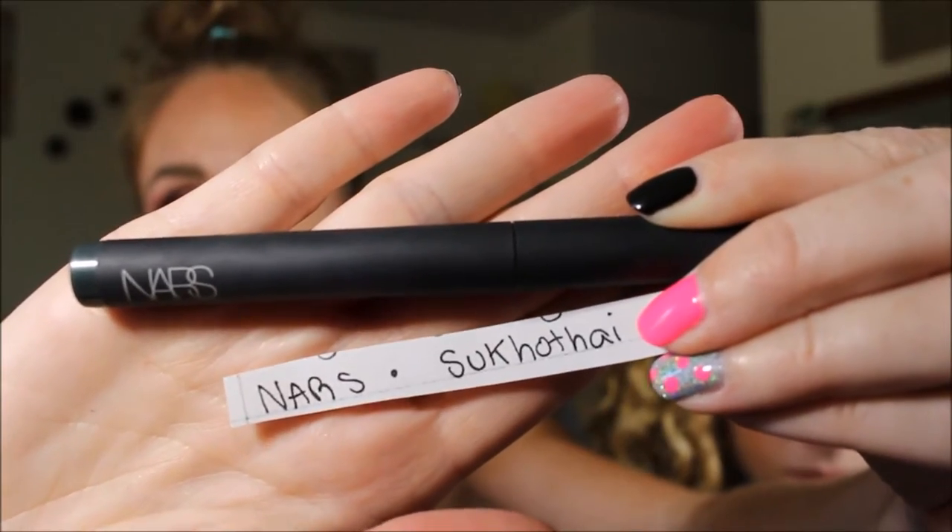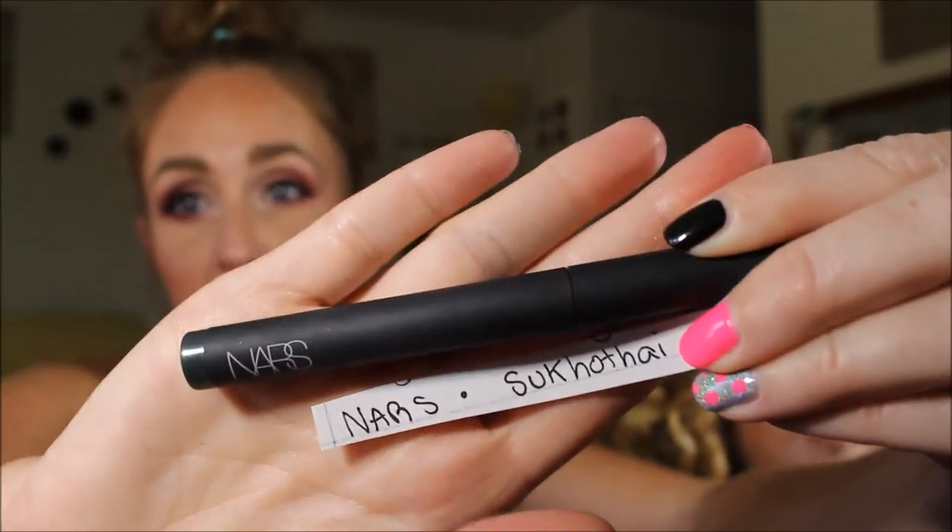Next is Nars' Sucotai Chubby Eye Pencil. I'm really sad about this one — I hope it's not actually a limited edition shadow stick. It looks like a duochrome, and I usually top it with Nars' Pacifay shadow. It's gorgeous.